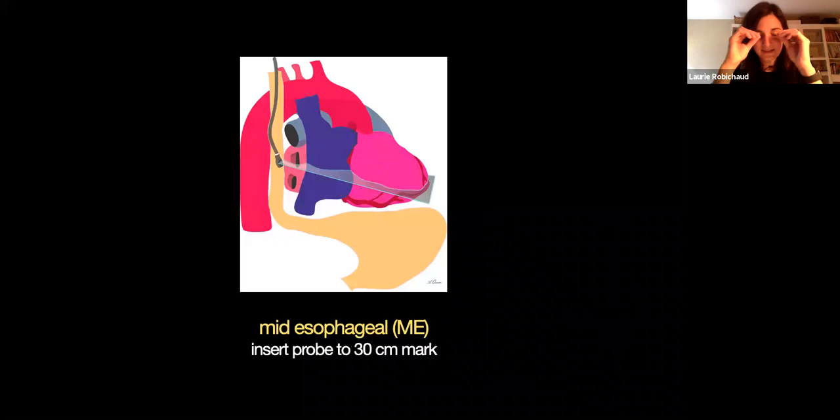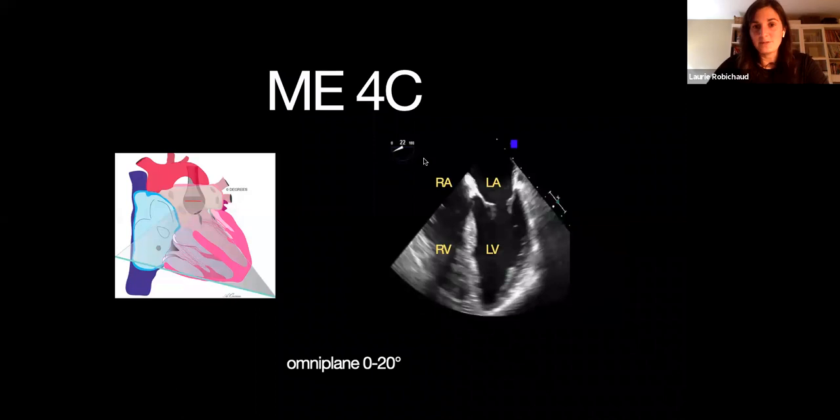Let me describe some of the views — I know this is advanced, I just want to get you excited so you can start doing it very soon. The TEE is sometimes difficult to conceptualize. These images show that with the probe inserted and the Omniplane at zero — completely flat — you're cutting the heart into two: that's called the mid-esophageal view. And this is what it gives you: you're going to have your right atrium, left atrium, right ventricle, left ventricle — really similar to your apical four-chamber view.